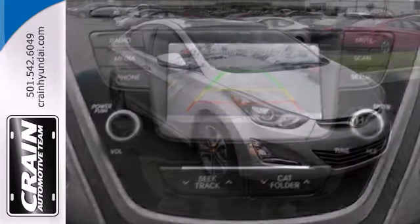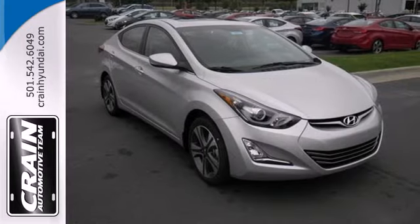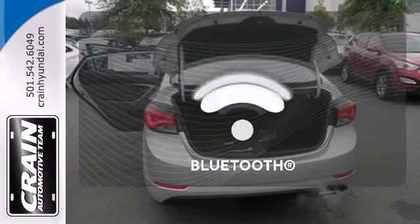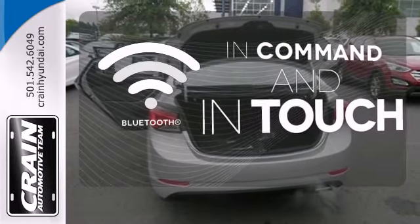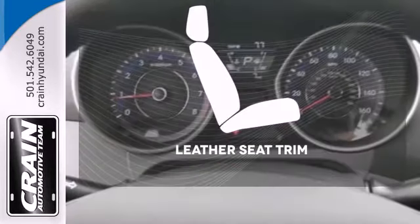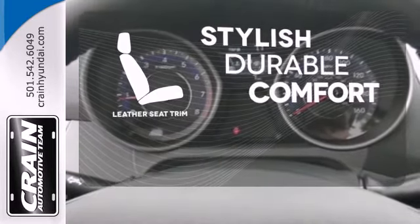Plus, from its comprehensive vehicle stability management system to its six airbags, it keeps you and your passengers safe when you're out on the road. Keep your hands on the wheel and eyes on the road with Bluetooth. Heated mirrors improve visibility in frosty weather. The leather seat trim offers style and durability.